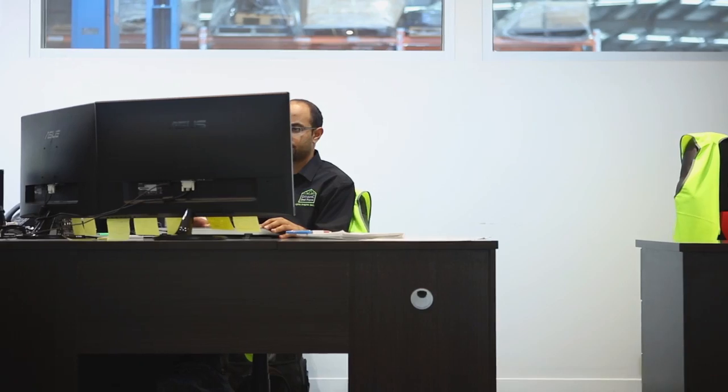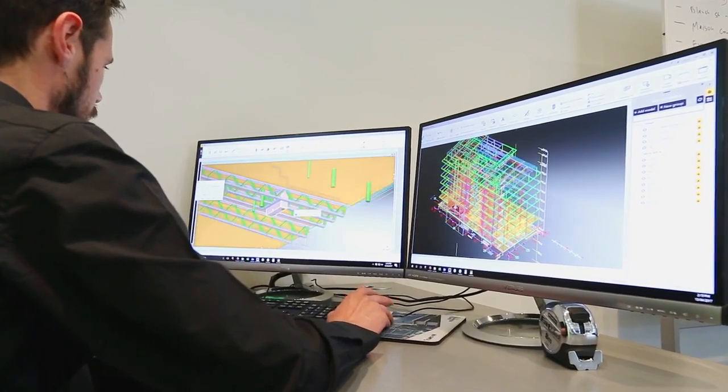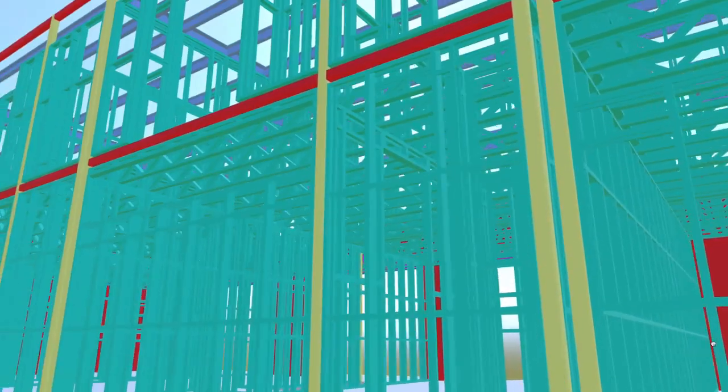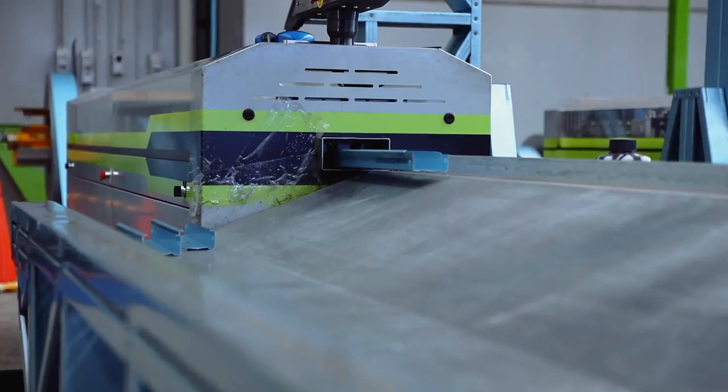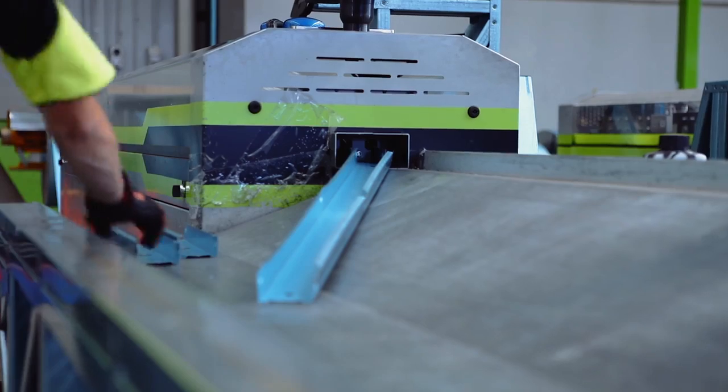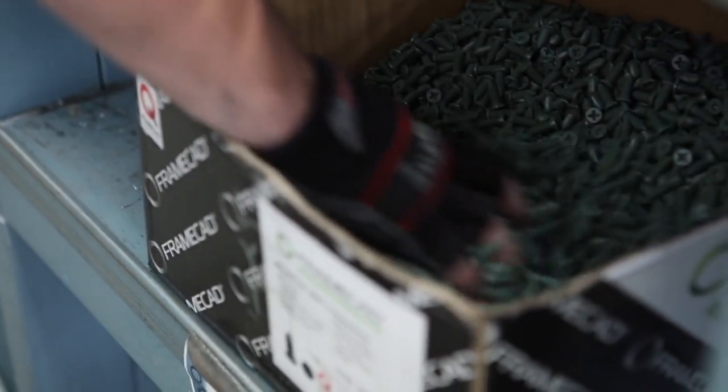Everything we do at Dynamic Steel Frame is first 3D modelled in our manufacturing software so that we know clash detection, we know integration with structural steel, and we know what's going to work on site before it gets to site. Everything we do is prefabricated — there is no on-site assembly, meaning that your builds are considerably faster.